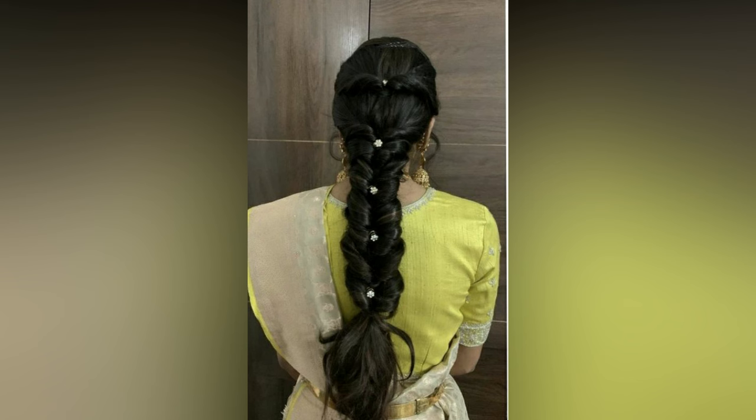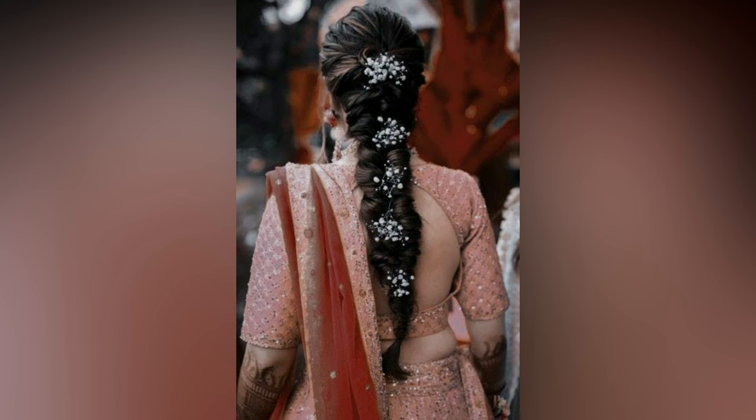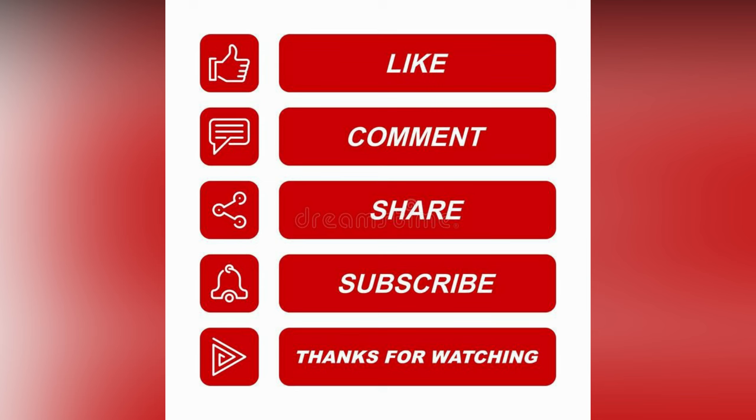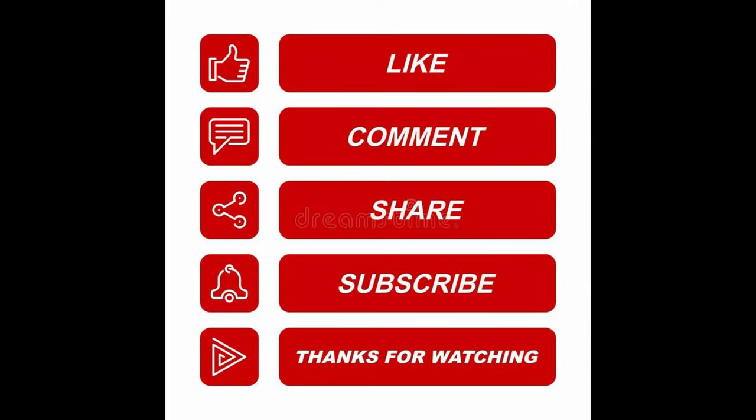In this video, we have covered the best hairstyles for your inspiration. Hope you have got an idea with these different styles. If you like the video, please like and share. For more updates, consider subscribing to Studio One.